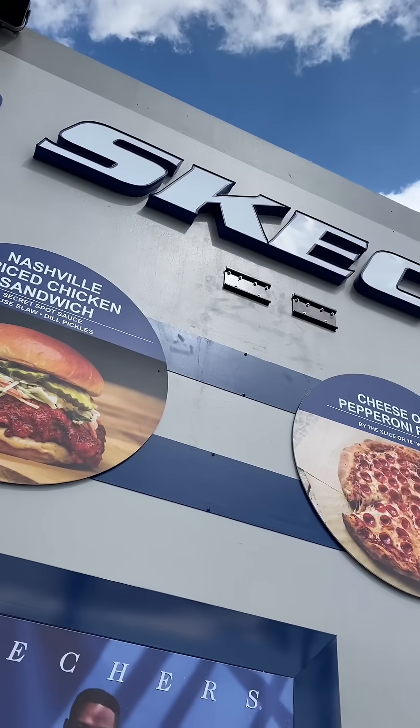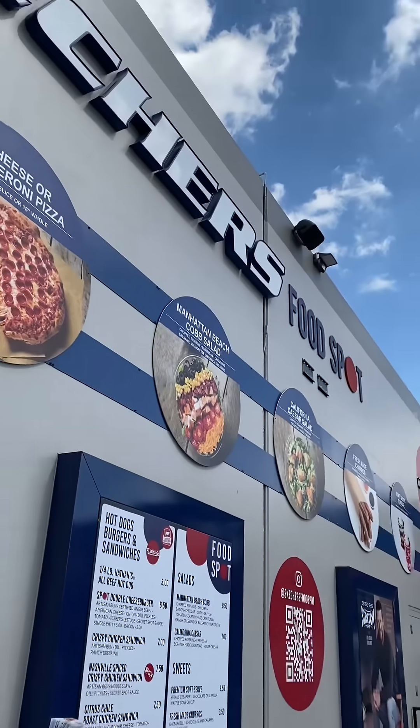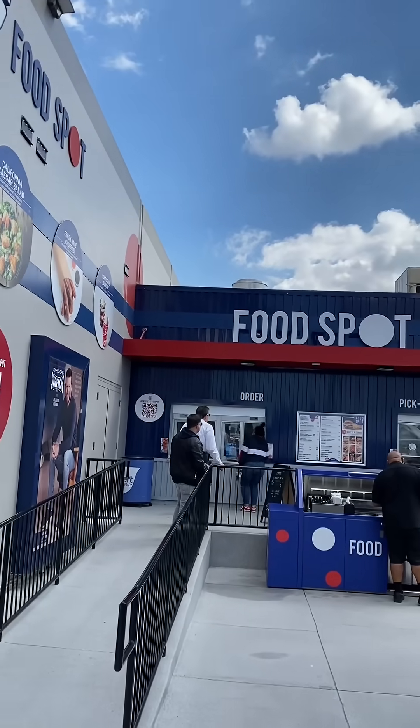Chick-fil-A vs. Skechers Chicken Sandwich. Now if you're new to my channel, there's one Skechers in the entire United States that has a food court, like Costco. My long-term viewers know that this place has been justified. Let's see if it can stay that way.